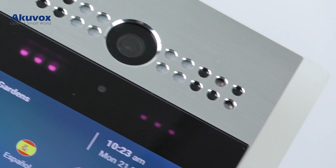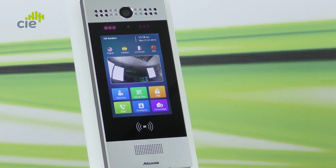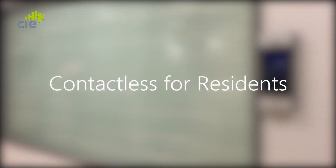The Akivox R29 series of smart IP intercoms provides a wide range of touch-free, contactless authentication options. Let's start by taking a look at contactless authentication for residential applications.